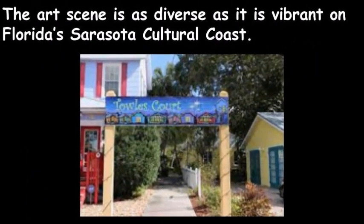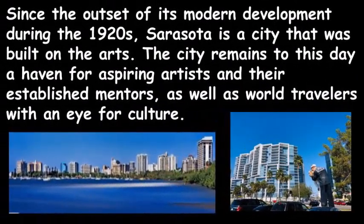The art scene is as diverse as it is vibrant on Florida's Sarasota cultural coast. Since the outset of its modern development during the 1920s, Sarasota is a city that was built on the arts. The city remains to this day a haven for aspiring artists and their established mentors, as well as world travelers with an eye for culture.